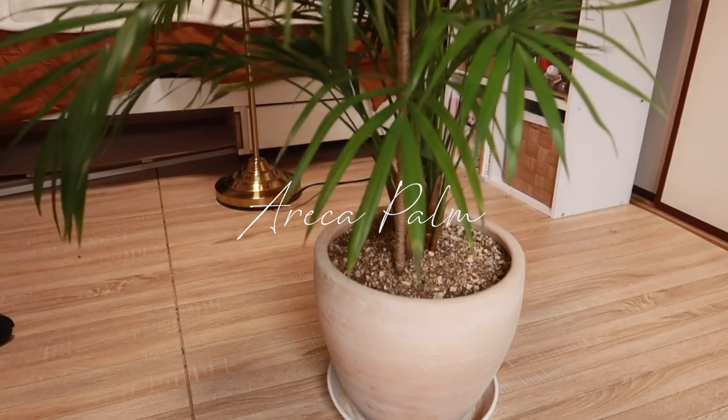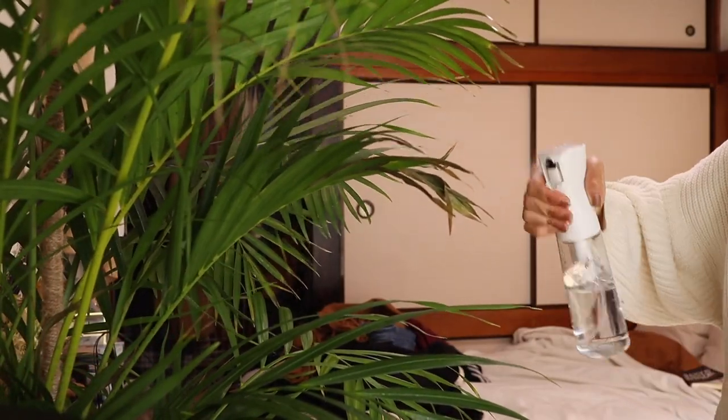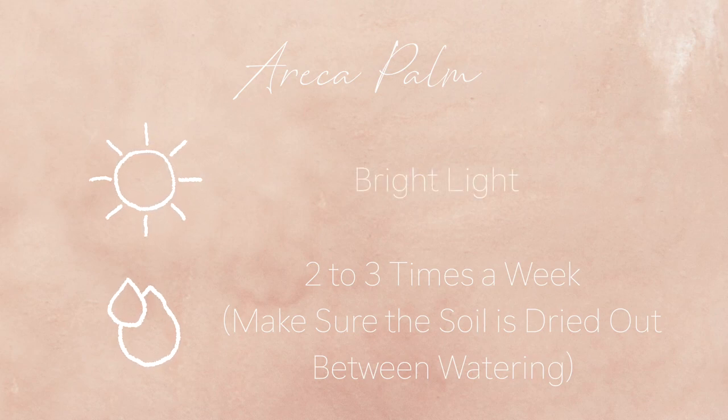The next plant is the Areca Palm. Water it two to three times a week, but in wintertime just let it be. You can lift the pot when it's fully wet versus dry to compare the weight as a sign of whether it needs watering. It's a thirsty plant, so it loves water — but make sure your pot has drainage holes and soil that drains easily. Don't let the pot sit in a plate of water after watering. For light, it likes bright light with a little direct sunlight — too much can burn and yellow the leaves. Fun fact: this plant is a natural air purifier.